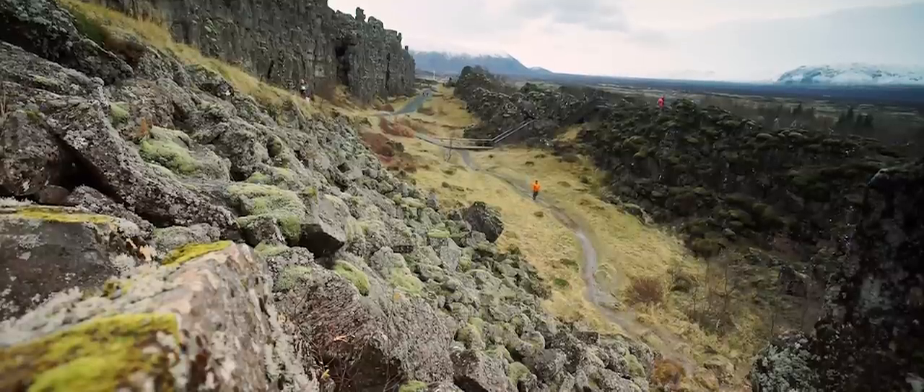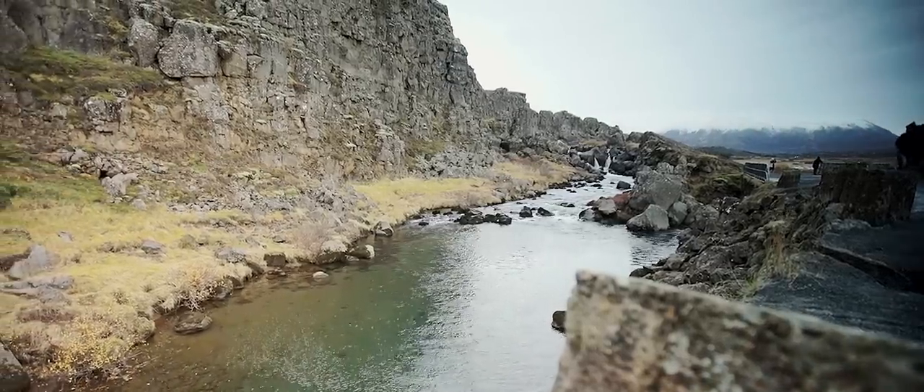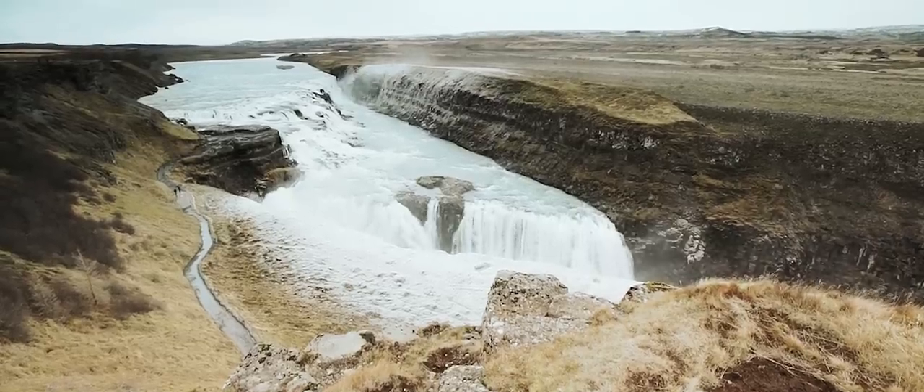Thingvellir National Park is our first national park, and in the year 930 our parliament was founded there — the first democratic parliament in the world.